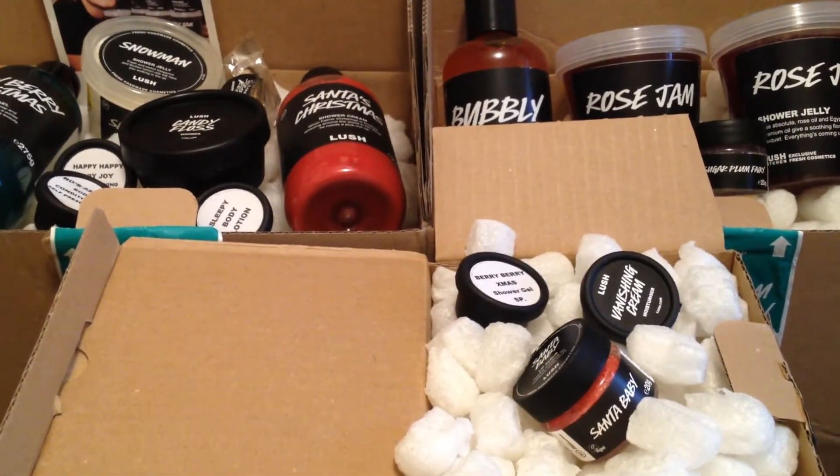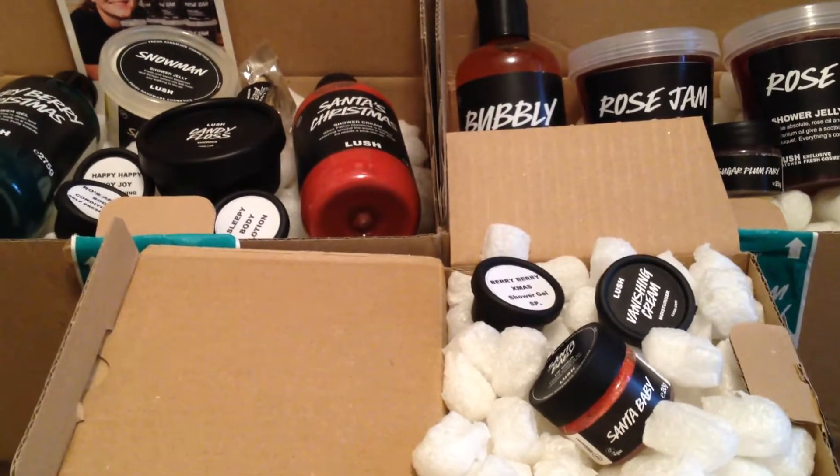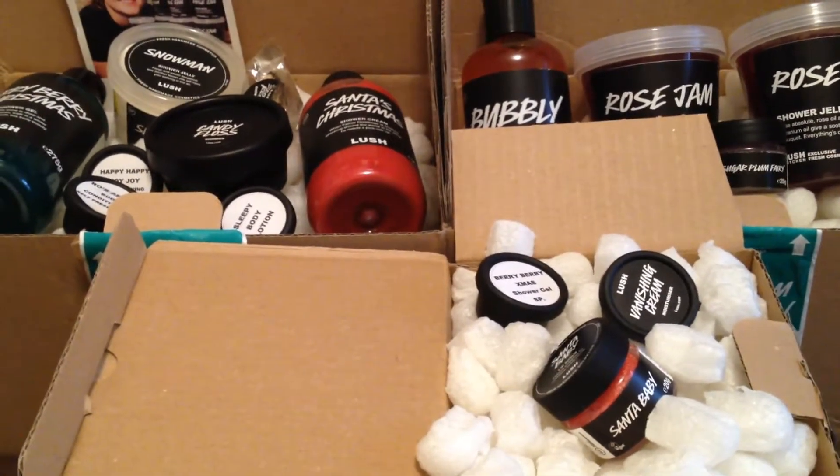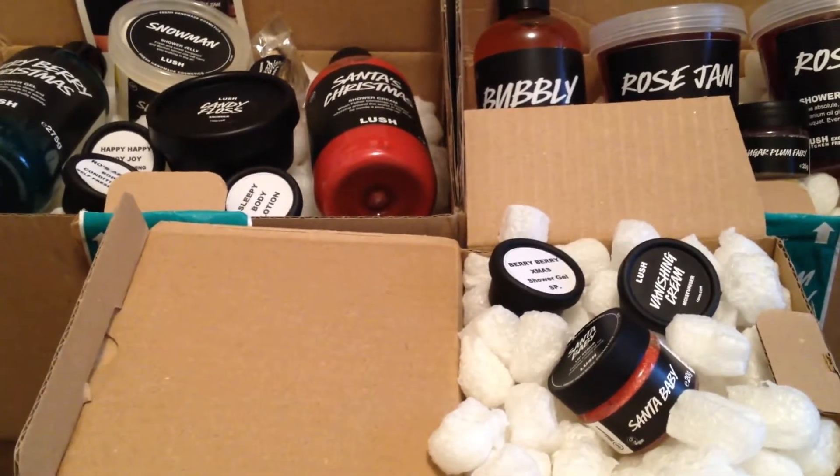Hello everyone and welcome back to my channel. Today I'll be showing you another Lush haul from October 3rd. This is my 29th haul and as you can probably see, these are from the Christmas line. So let's get to it.